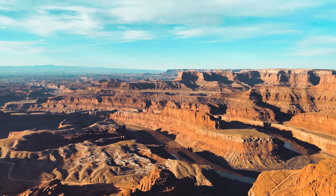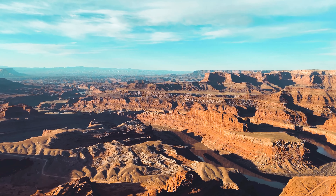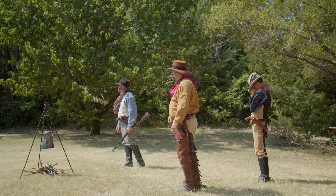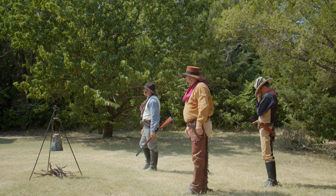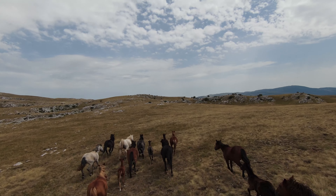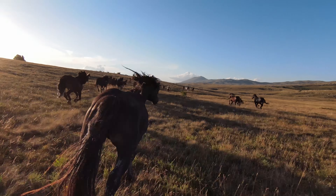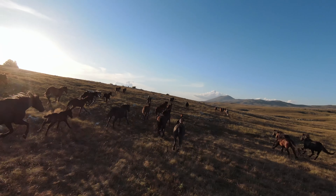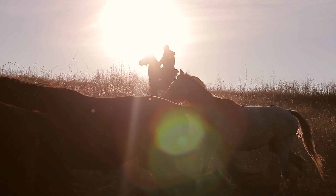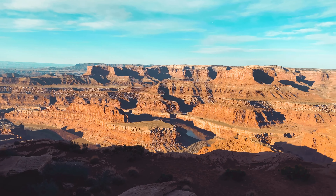Dead Horse Point State Park was created in 1959 and predates the national park it overlooks. According to one legend, the park and the geological point derived their name from cowboys who would herd wild mustangs onto the point and close them in with a temporary fence of pinyon pine and juniper branches. This allowed them to corral the herd and cull off the horses they wanted. The rest they would leave to eventually die, giving the point its memorable name.